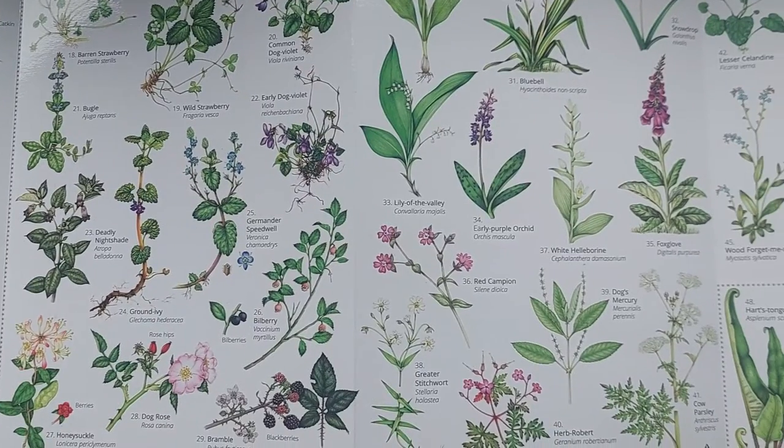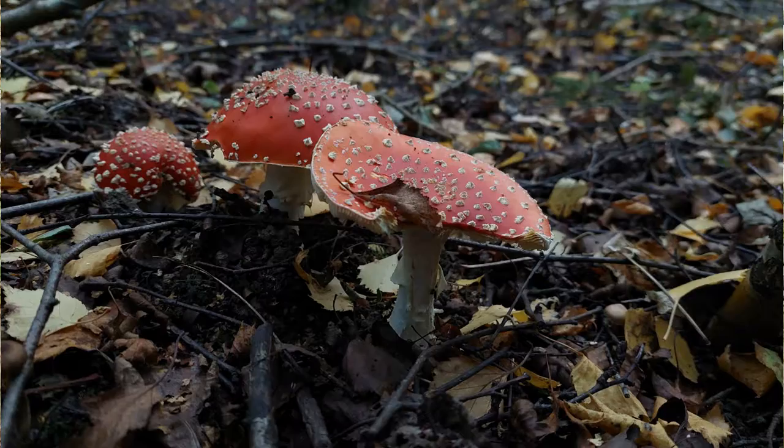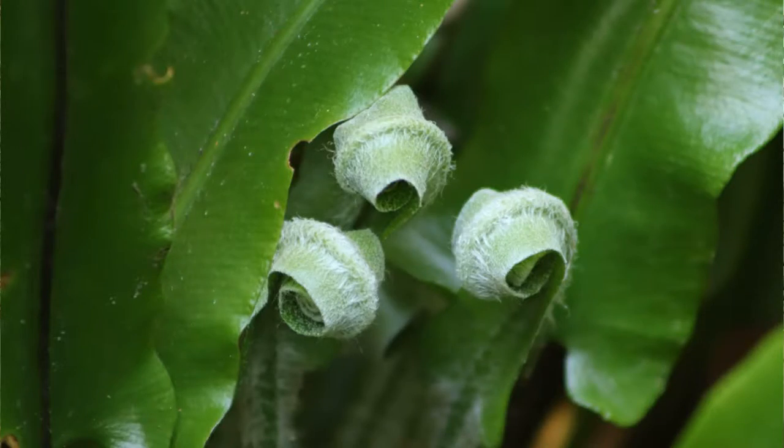The guide also contains some common woodland flowers and mushrooms, so if you run into any of them, you'll be able to identify those too. These broad-leaved plants, for example, are hart's tongue fern, which is a typical species of wetter woods in the west of the country.